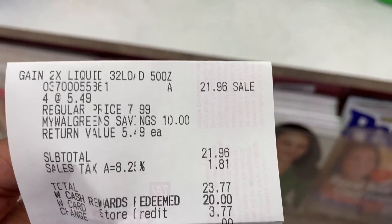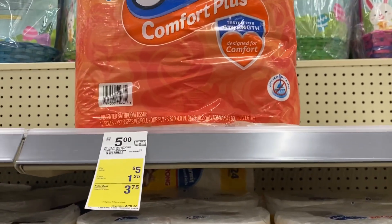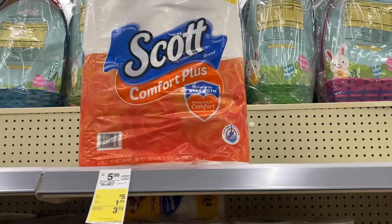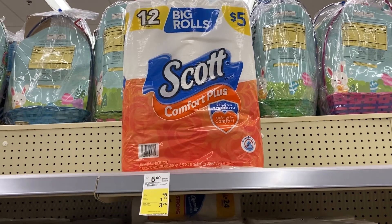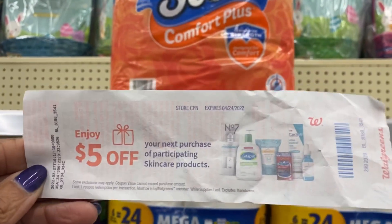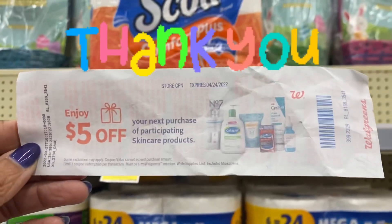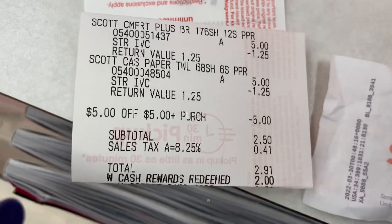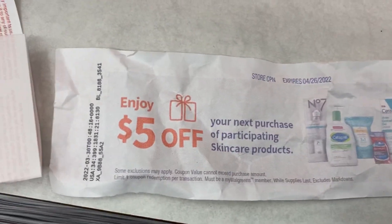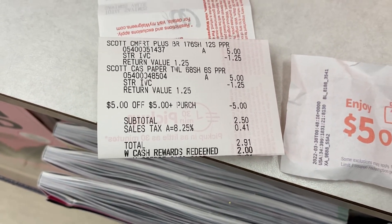Don't forget the Scott toilet paper and paper towels are five dollars regular price, but we have a $1.25 monthly booklet coupon — clip the digital to your account. Many of you have told me that this five dollar skincare coupon usually works on anything, so let's give it a try on the Scott toilet paper and paper towels. I picked up my Scott items — here's my receipt. The five off of five-dollar purchase coupon — $2.50 subtotal, used two dollars in cash rewards, paid 41 cents.